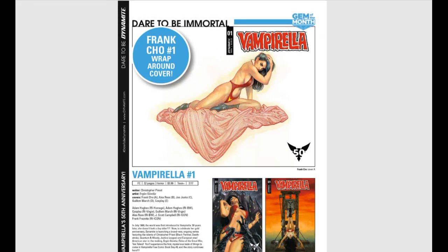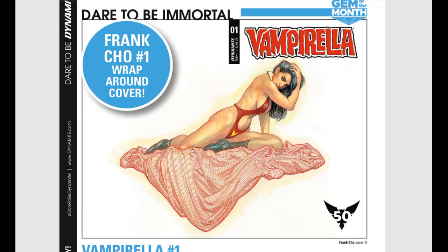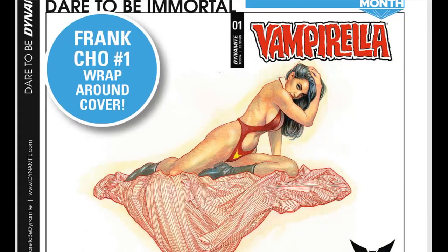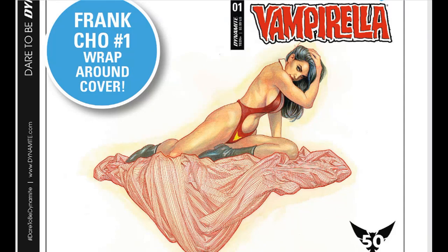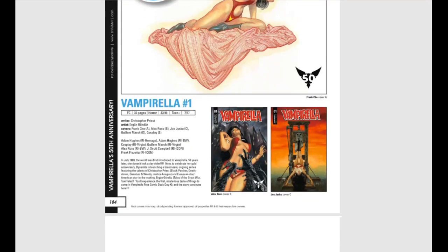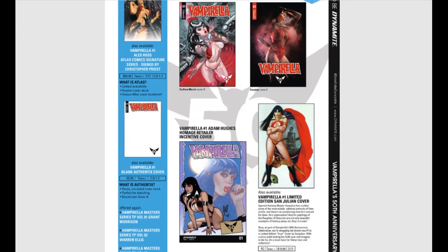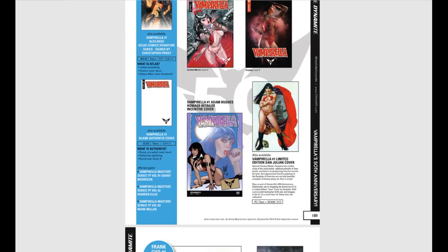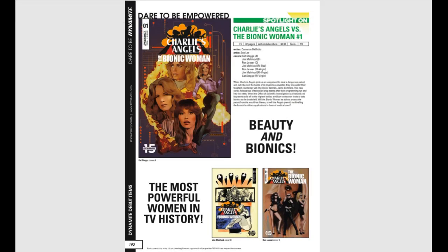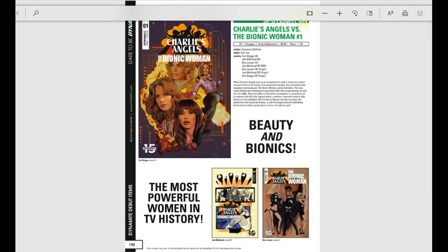From Dynamite Comics, we have Vampirella number one coming out with this absolutely beautiful Frank Cho wraparound cover. You can see the seam right in the middle where the Dynamite logo is — front half and back half. That's worth buying just for that, and I think it's going to be a hot seller. Because it's Dynamite Comics, your retailer is probably going to under-order it. There are a lot of cool variant covers including an Adam Hughes one. There's also Charlie's Angels vs. the Bionic Woman — I read the Charlie's Angels Dynamite series when it came out, it was excellent and a lot of fun. This will probably be fun as well — must read.